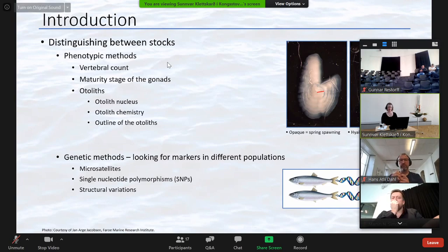Recently, different genetic methods have been used to distinguish between stocks. Stocks are generally defined by their spawning time and spawning place, so they are believed to be genetically isolated units or biological populations. Therefore, their genetic profiles can be used to distinguish between stocks and also to define stocks. Different genetic markers have been used — for example, microsatellites, single nucleotide polymorphisms or SNPs, and also lately structural variation.